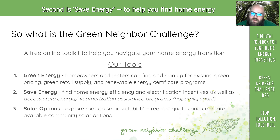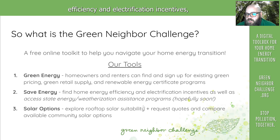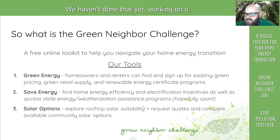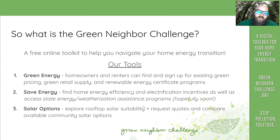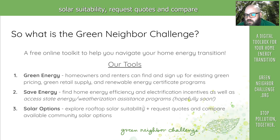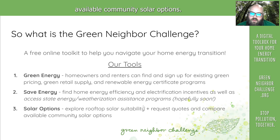The second tool is Save Energy, to help you find home energy efficiency and electrification incentives, as well as access your state energy and weatherization assistance programs — hopefully soon, we're working on it. The third tool is Solar Options, to help you explore your rooftop solar suitability, request quotes, and compare available community solar options.